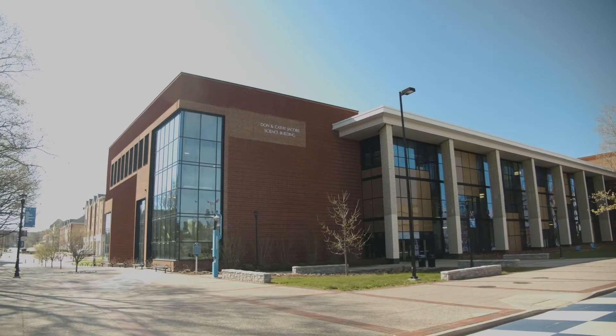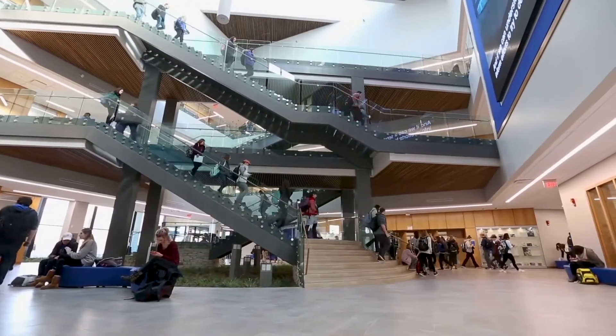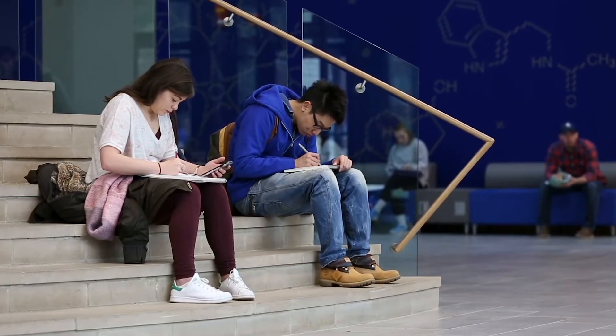The Dawn and Kathy Jacobs Science Building opened in 2016. This is where you will be taking a lot of those science-oriented classes, such as chemistry, biology, or statistics. There are many different types of classrooms within this building, such as larger lecture halls, laboratories, and interactive technology-based classrooms.